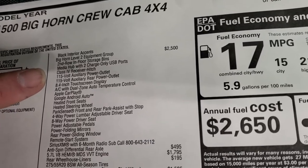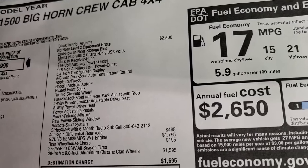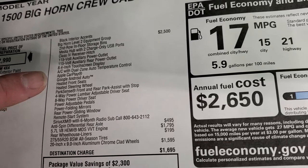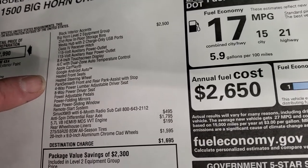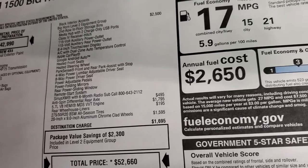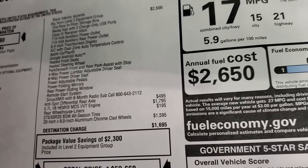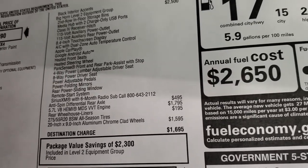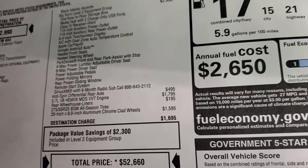The Bighorn Level 2 gives you quite a bit for $2,500: in-floor storage in the back, charging USB ports, the receiver hitch, 115-volt front and rear outlet, the 8.4 touchscreen with Apple CarPlay and Android Auto, dual climate control, heated seats and heated steering wheel, front and rear ParkSense sensors, power driver seat, adjustable pedals, power folding mirrors, power slide rear window, remote start system, and SiriusXM for six months.